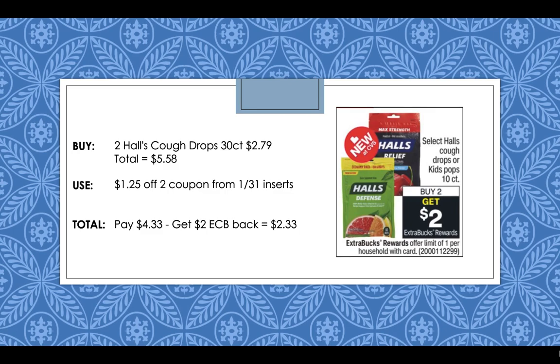Hall's Cough Drops are going to be buy two, get a $2 extra buck reward this week. Pick up two Hall's Cough Drops 30-count at $2.79 each — $5.58 for two. Use a $1.25 off two coupon from the 1/31 inserts — you'll have to go way back in your inserts to find that one. You'll pay $4.33 but get back a $2 extra buck reward, making it only $2.33 for two, or about $1.16 each. If you have any Hall's Cough Drops CRTs, your out-of-pocket will be even lower.